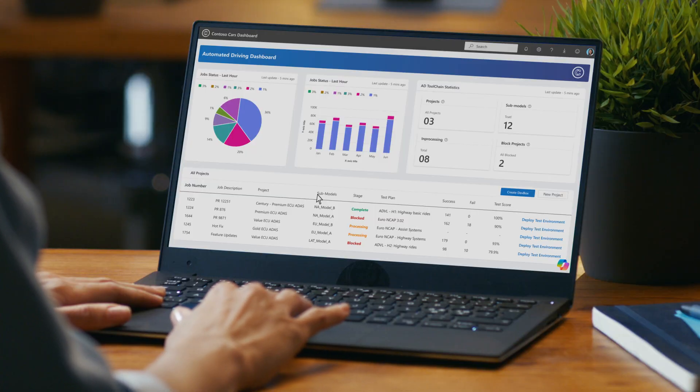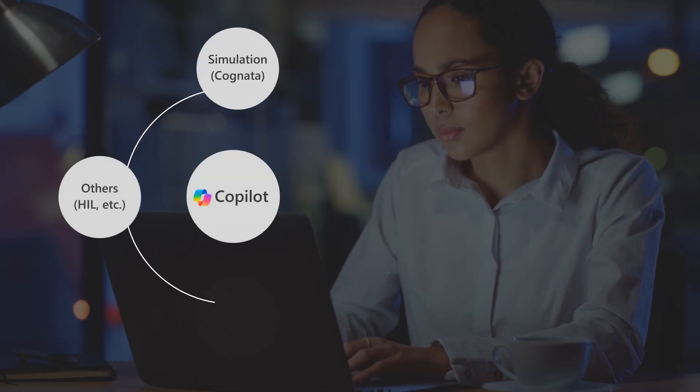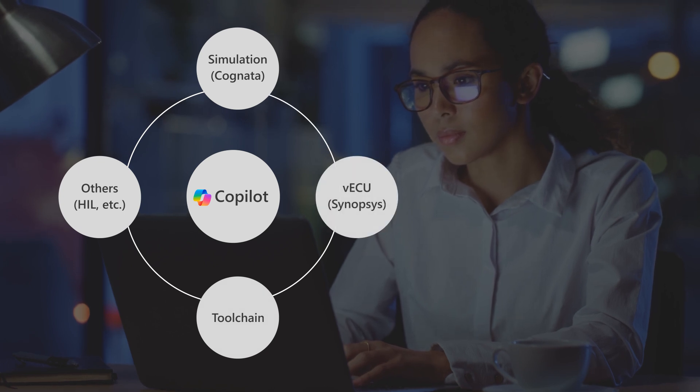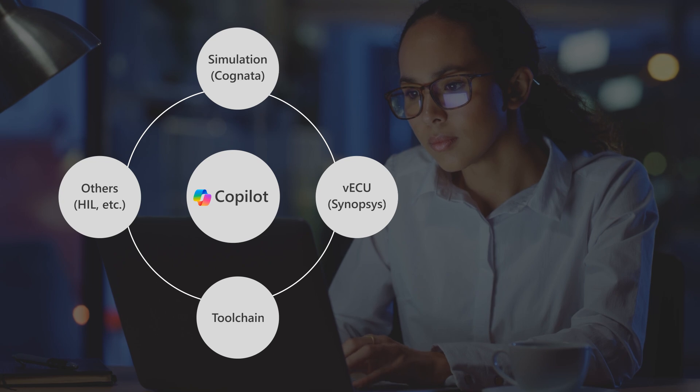Larissa can now dig deeper into other tests, builds and scenarios of her choosing, given the rich telemetry from all jobs at her disposal. A co-pilot, created by Azure AI Studio, with context of the project, can assist Larissa in interacting with the data in a more natural way, accessing thousands of jobs across multiple data sources.